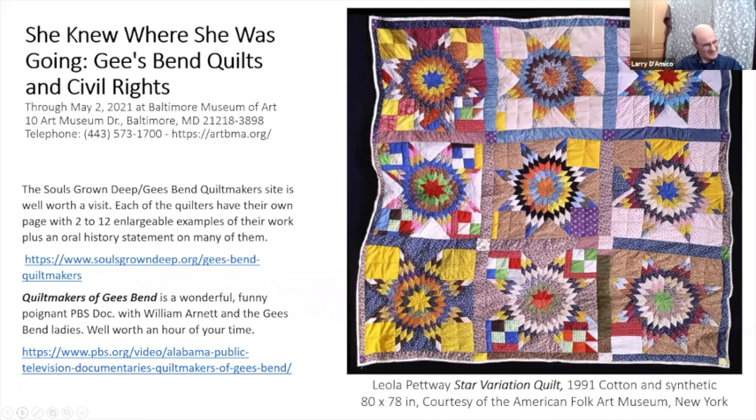Thank you — we had two quilters at the library — the former director and the former benefits manager — and we used to look at their quilts, but these were extraordinary, as you said. Thank you all for coming. Go to the Chappaqua Library website at chappaquaLibrary.org and look at all the programs we're having in February, including those celebrating Black History Month. Thank you all, bye-bye.